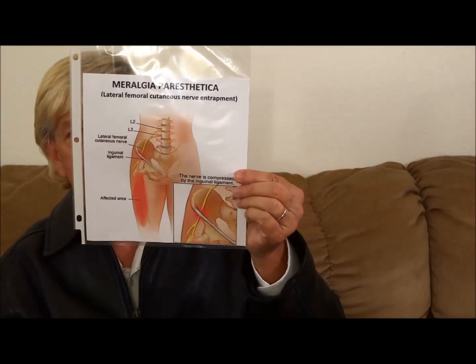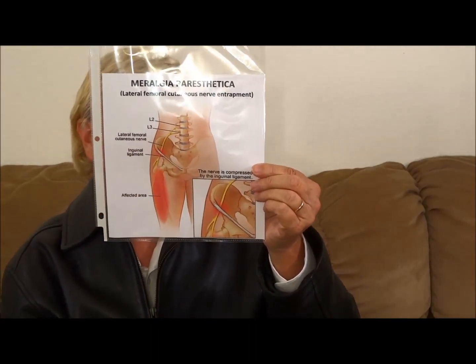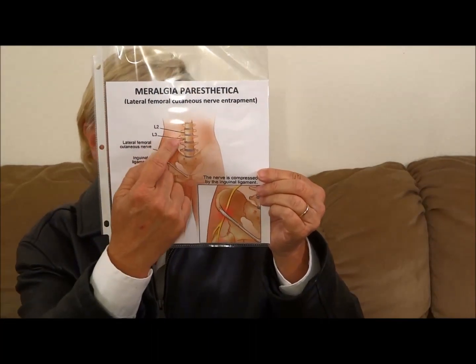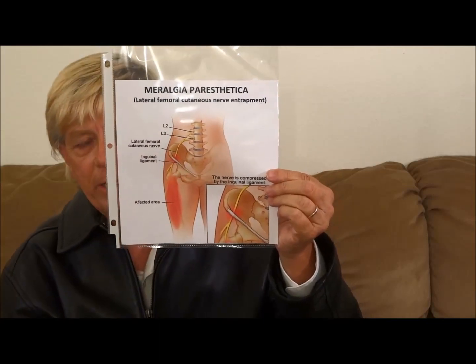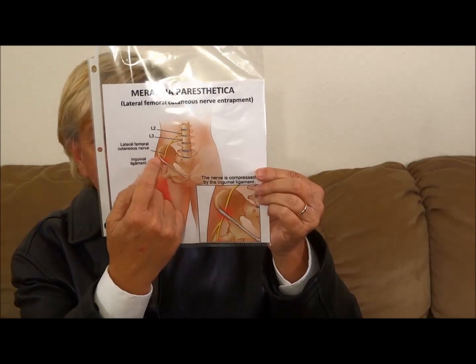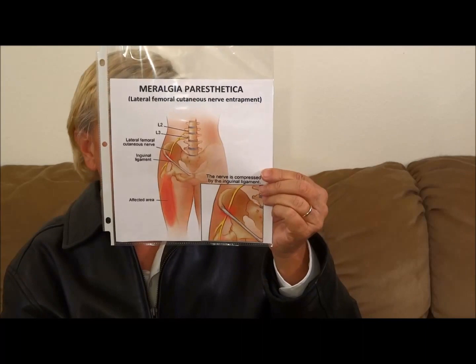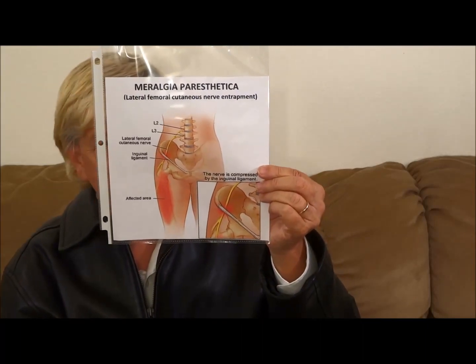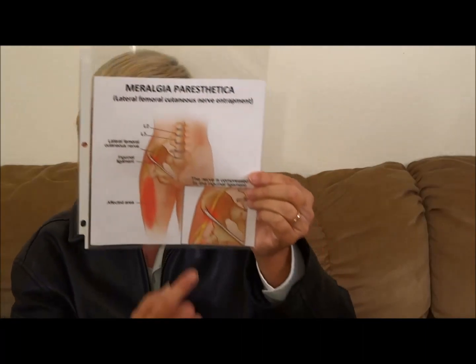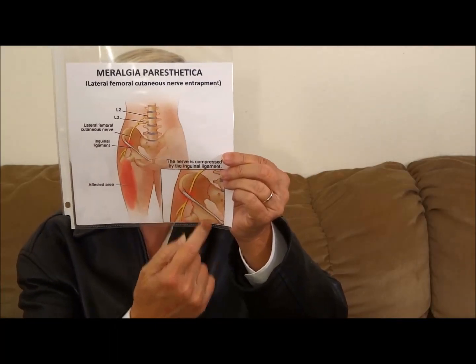Here's Meralgia Paresthetica. Dorsal branches of L2 and L3 form the lateral femoral cutaneous nerve, which passes under the inguinal ligament. This shows a better picture of the lateral femoral cutaneous nerve and the inguinal ligament.